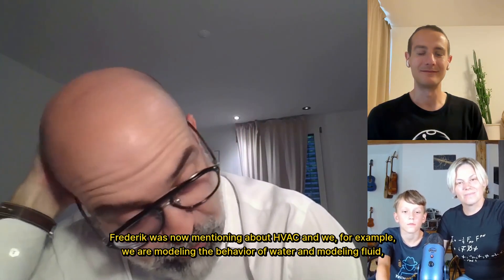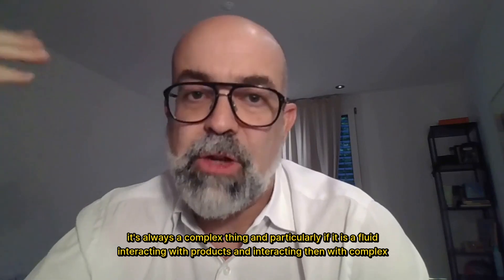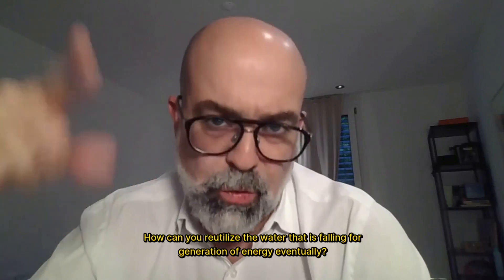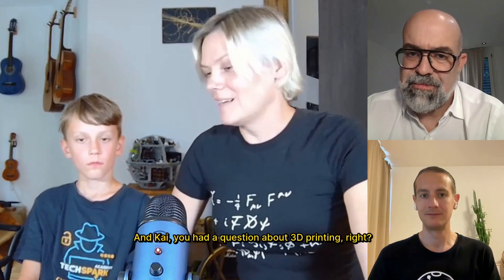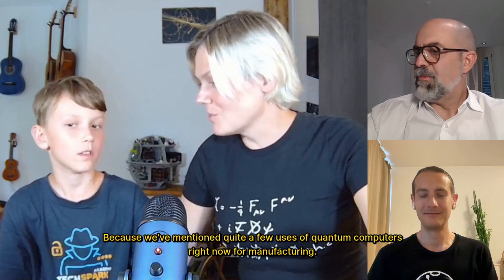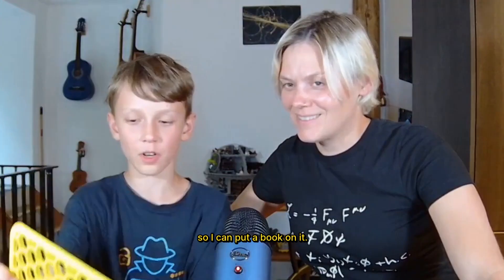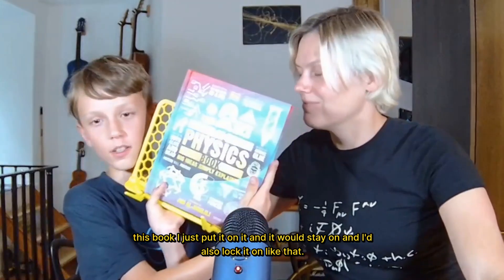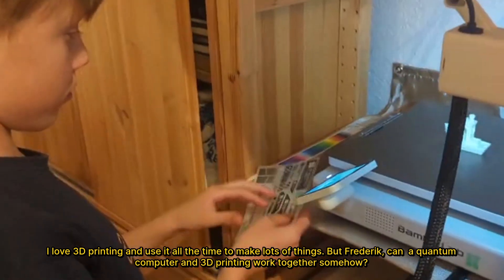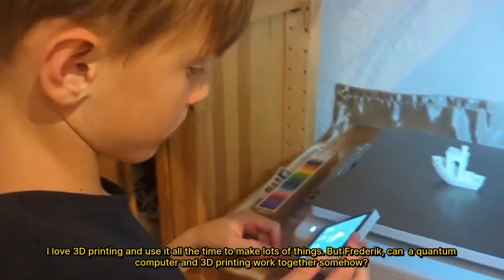Fredrik mentioned HVAC. We also model the behavior of water, and modeling a fluid is always complex — particularly a fluid interacting with products and complex systems like buildings. How will it flow? How can you reutilize falling water for energy generation? I feel there can be many fields of application. Kai, you had a question about 3D printing — do you want to show what you made? I have a book stand I created on my 3D printer. I can put a book on it and lock it. I love 3D printing. Can quantum computers and 3D printing work together somehow?